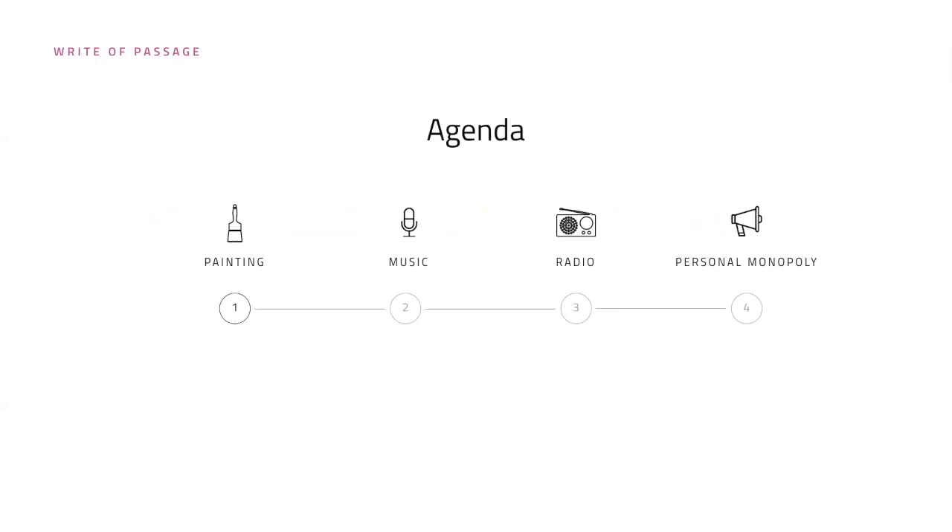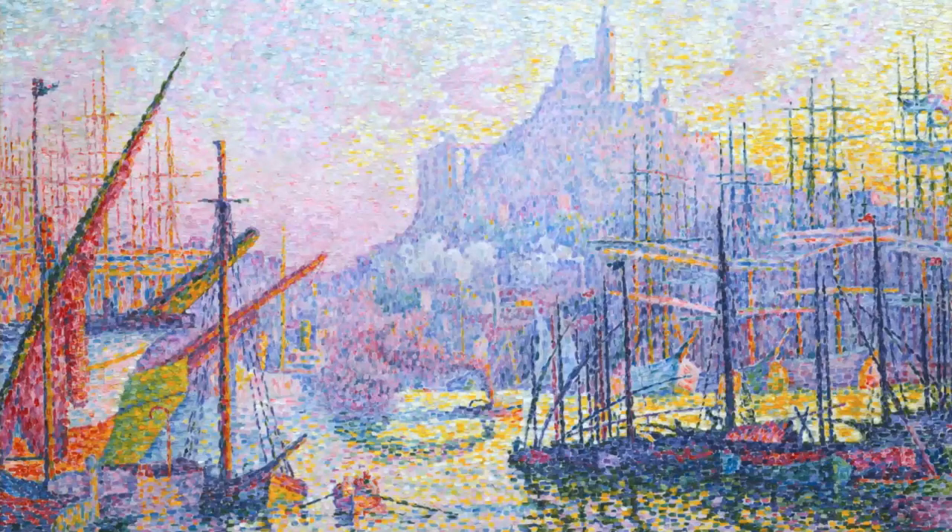I'm going to share my favorite painting in the entire world by Paul Signac — Notre Dame de la Garde. This is what's called a pointillist painting, and I am in love with this painting. I saw it at the Met. It stands in the Impressionist wing on the Southern side. I just think it's the most beautiful thing that has ever been created.